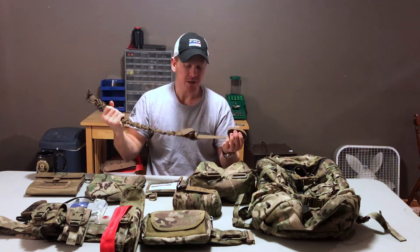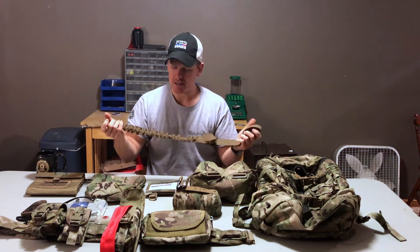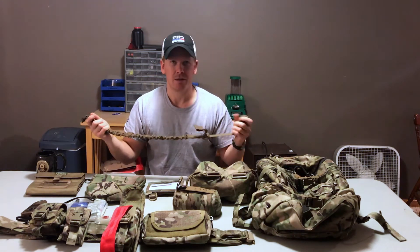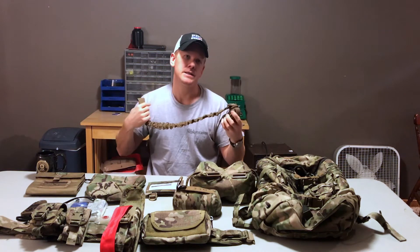I run an Armageddon Gear bungee sling. I like it because the bungee kind of absorbs some of the weight of my rifle, and I also like it because of the built-in loop for standing, sitting, kneeling, and offhand prone shots.